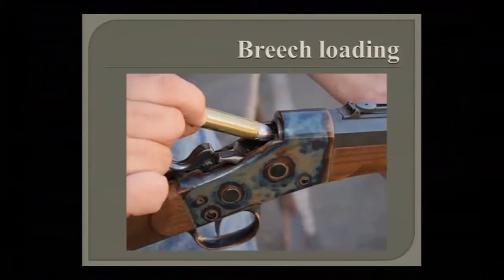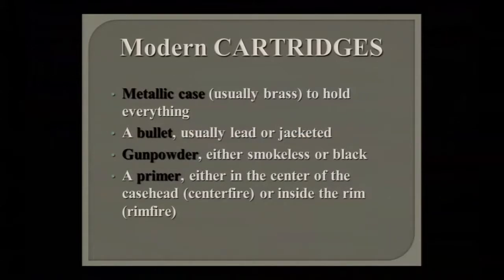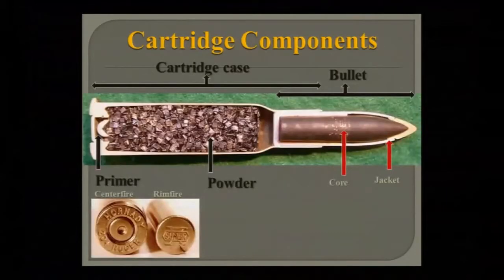Modern metallic cartridges allowed breech loading. No longer do you have to stand up, pour powder down the barrel, ram powder and ball home, prime and shoot. Now you can continue to lie down, open the back end of your rifle, shove a cartridge in, and fire. Your modern cartridge has four things: a case, a bullet, gunpowder, and a primer. The bullet has a jacket on it, and the primer is either a center-fire primer — with the firing pin dent in the middle — or a rim-fire primer where the priming compound is in the rim itself.